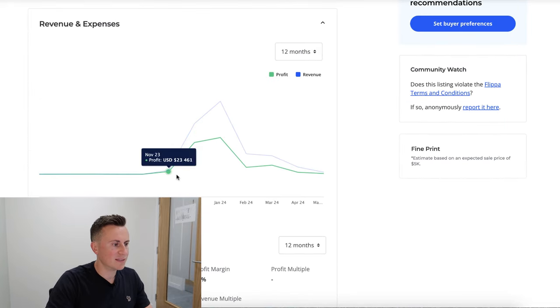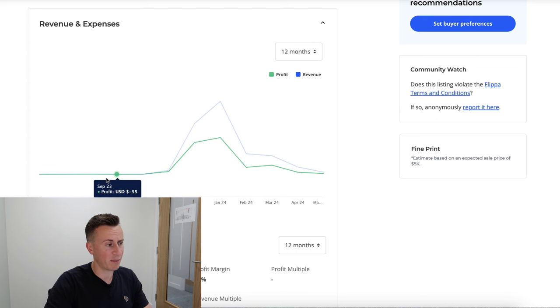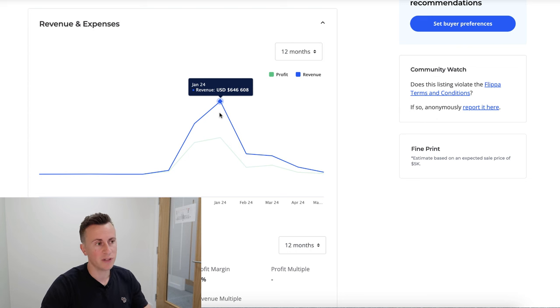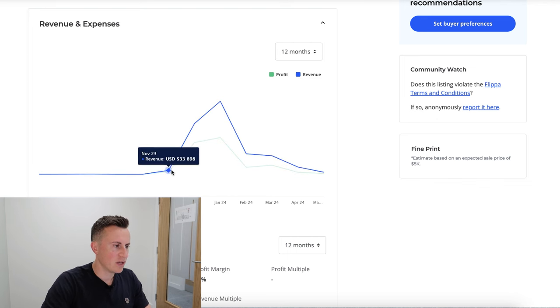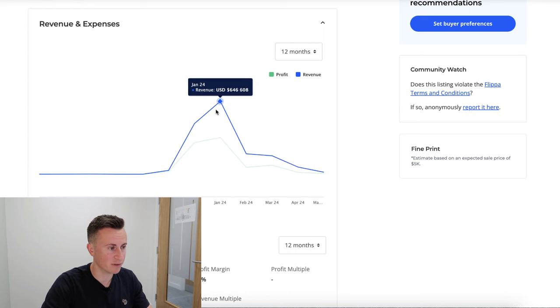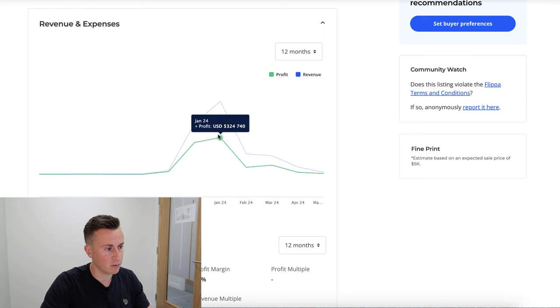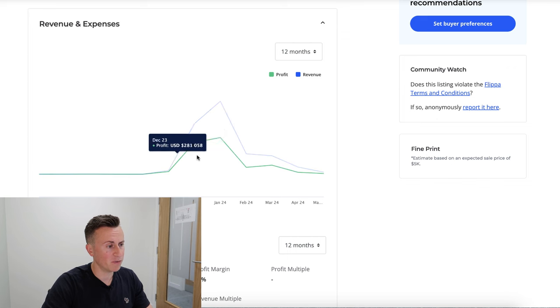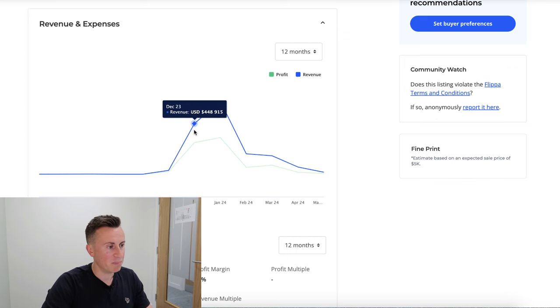Looking at their revenue and expenses, the store doesn't even go back as far as September, which is when it spikes in popularity. I'd also suspect January would be a good month as people want to become healthier and invest in their health. We can see November had $33K revenue and $23K profit, December had $450K revenue and $280K profit, and January had $646K revenue and $324K profit — not bad considering they didn't make a single sale until November.